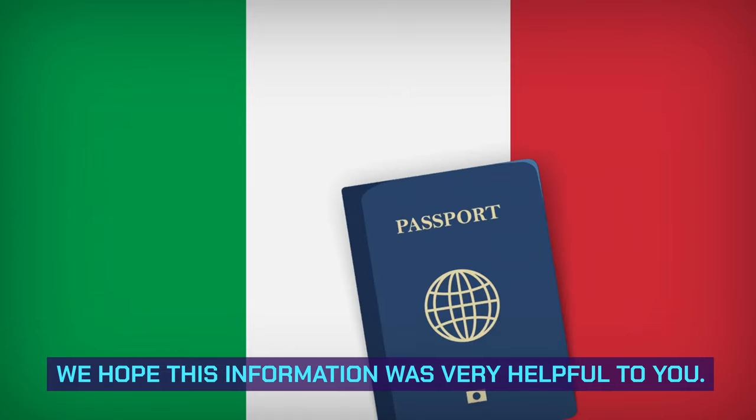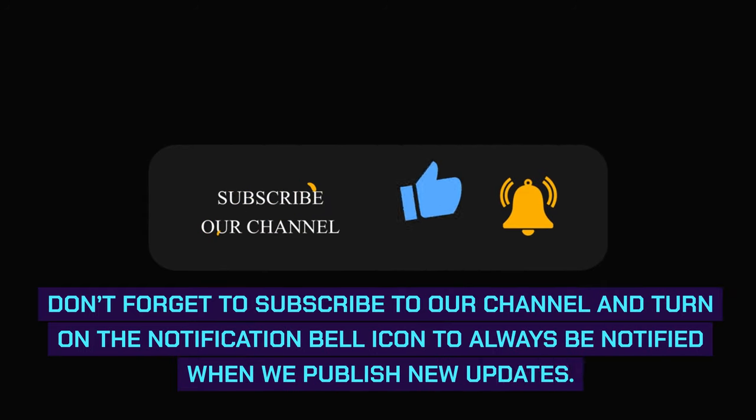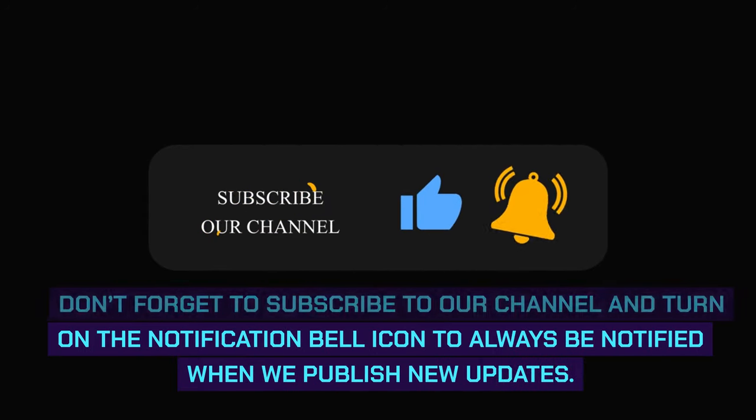We hope this information was very helpful to you. Don't forget to subscribe to our channel and turn on the notification bell icon to always be notified when we publish new updates.